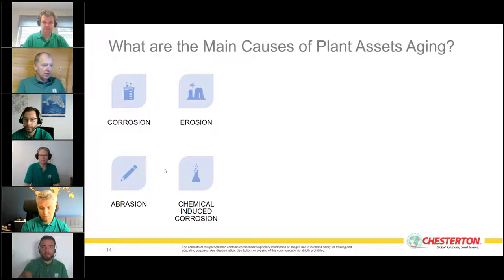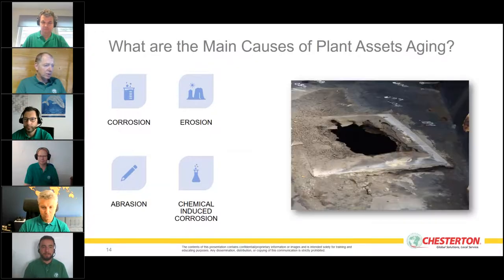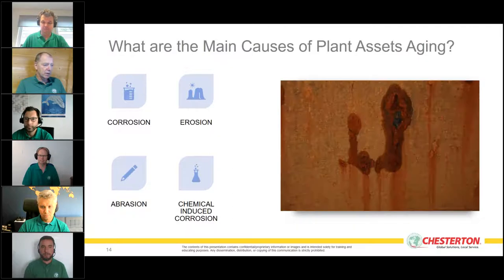What are the main issues causing aging assets? It all comes down to corrosion, erosion, erosion-corrosion, abrasion, and chemical-induced corrosion. We see everything from corrosion of tank roofs and structural steel to pitting corrosion, which can be extremely damaging to equipment.